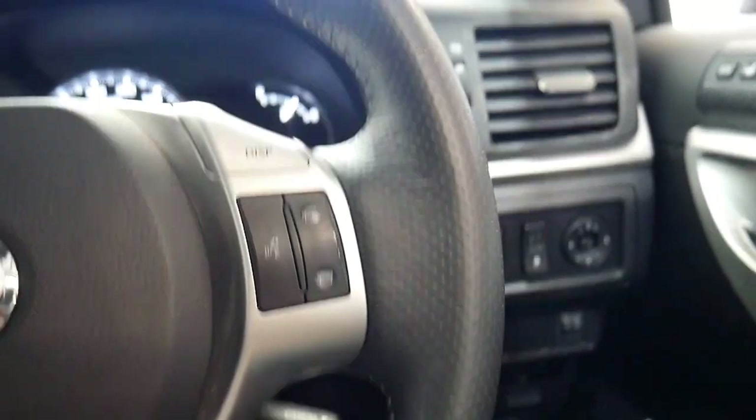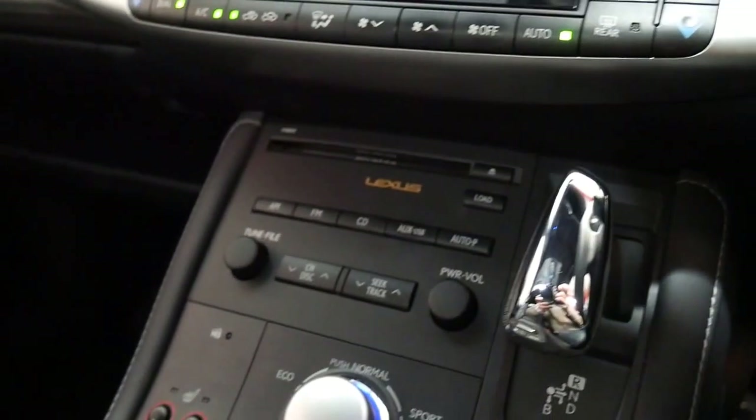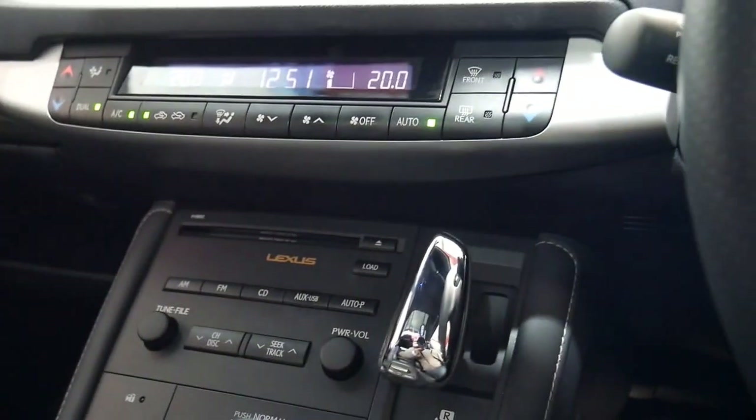It has automatic central locking, and you've got pretty much everything you could ever imagine — CD player, Bluetooth, your music as well.